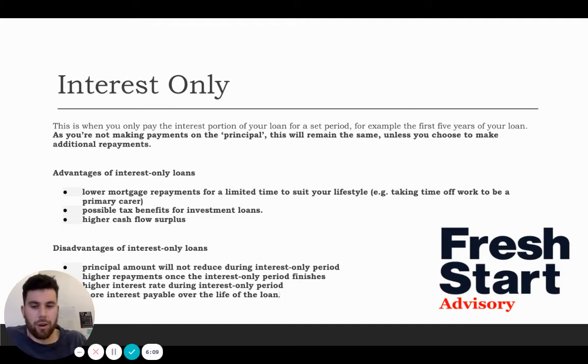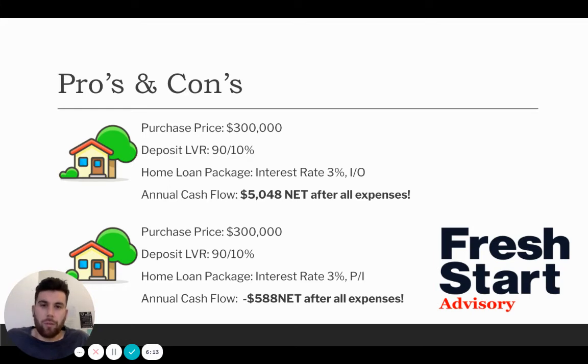Let me show you a diagram. Both of these properties were purchased at $300,000 with a 90/10% LVR, so the loan is going to be around $270,000 for both. Both have an interest rate of 3%. Looking at the interest only home loan first: after all the expenses, this property is putting over $5,000 into your pocket. Now with the same figures and same interest rate but on principal and interest, this property in the first year is negative $580.